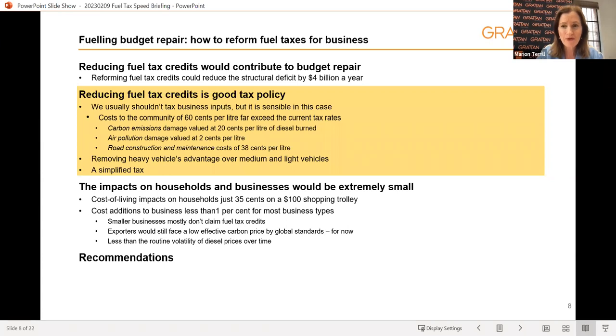It's rare to be able to raise additional tax revenue without efficiency losses, but we make the case in our report that reforming fuel tax credits is also good tax policy. The usual tax orthodoxy is not to tax business inputs, because we don't want to distort the way businesses choose to produce their goods. But the exception comes when an input itself causes harm to others — and that's the case with burning diesel. When businesses use diesel in their production processes, they cause harm to the community above and beyond what is captured by current fuel taxes. The relevant harms take the form of carbon emissions, air pollution, and damage and demand for our roads.